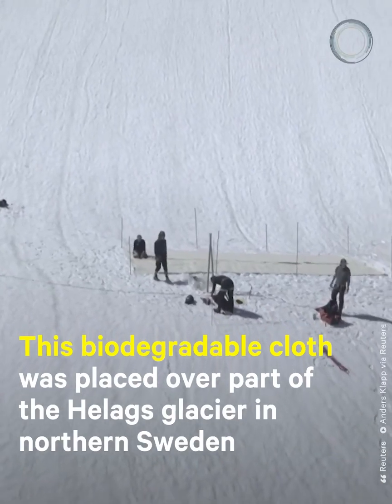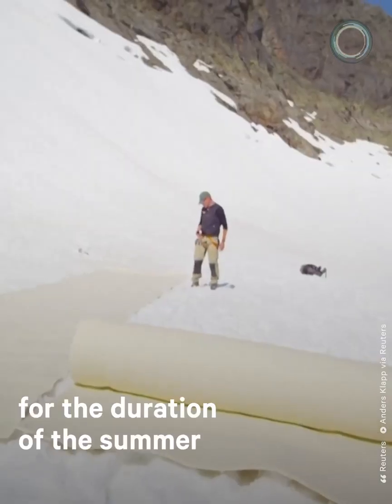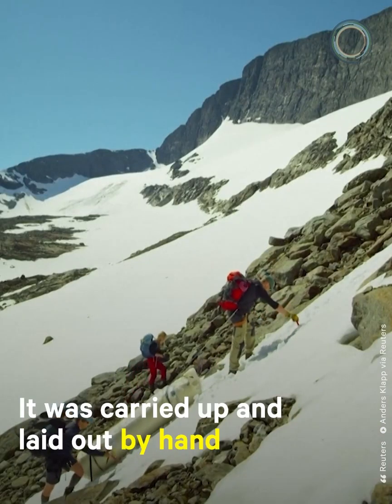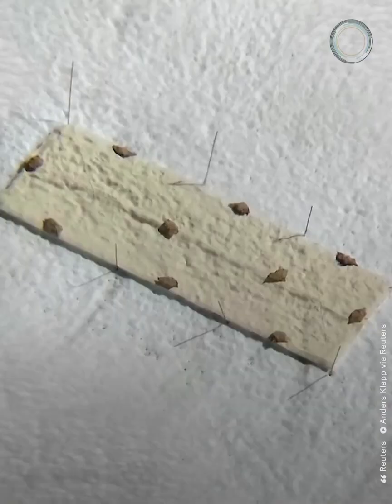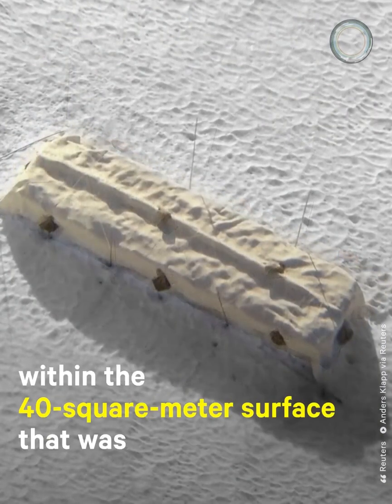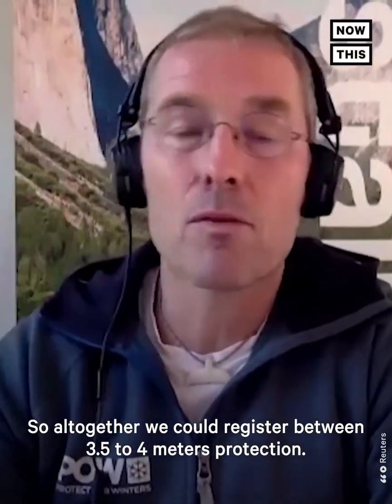This biodegradable cloth was placed over part of the Helags glacier in northern Sweden for the duration of the summer. It was carried up and laid out by hand to reduce carbon emissions from the project. At least 3.5 meters of ice were saved from melting within the 40 square meter surface that was covered — between three and a half to four meters of protection total.